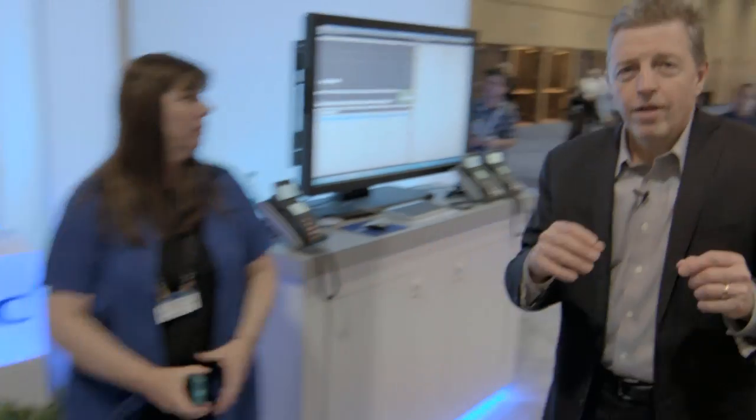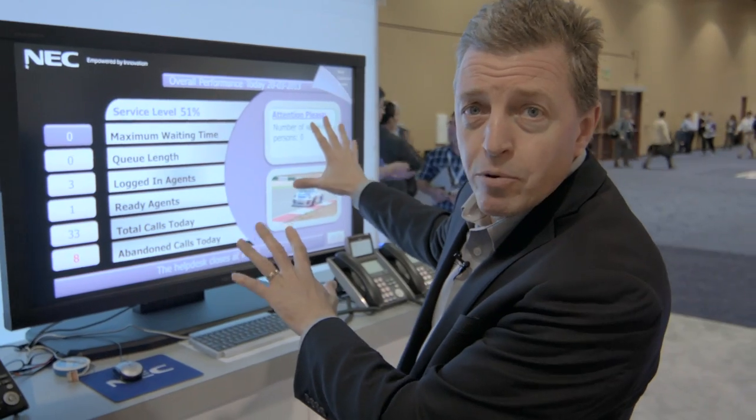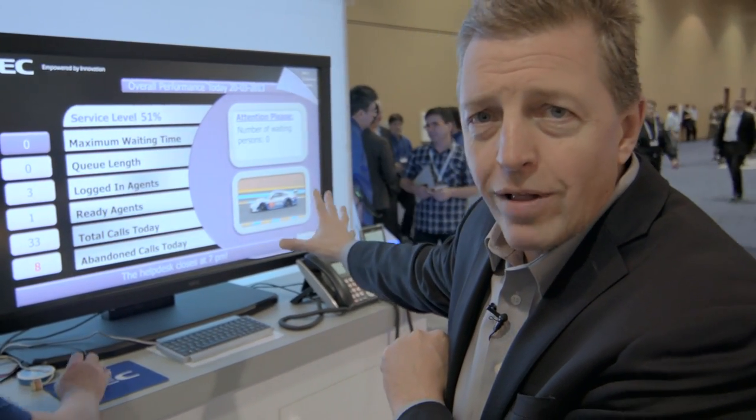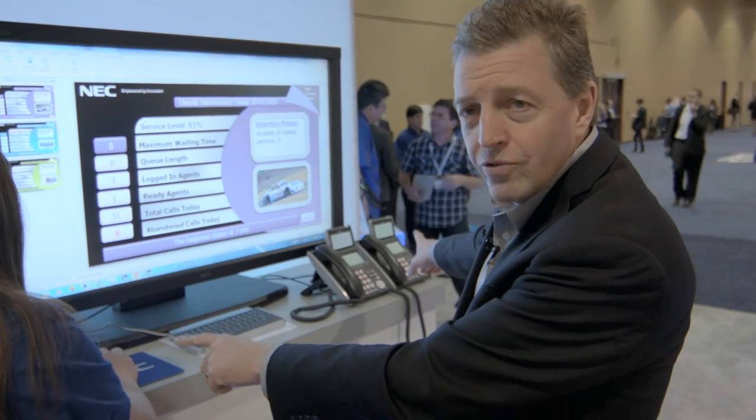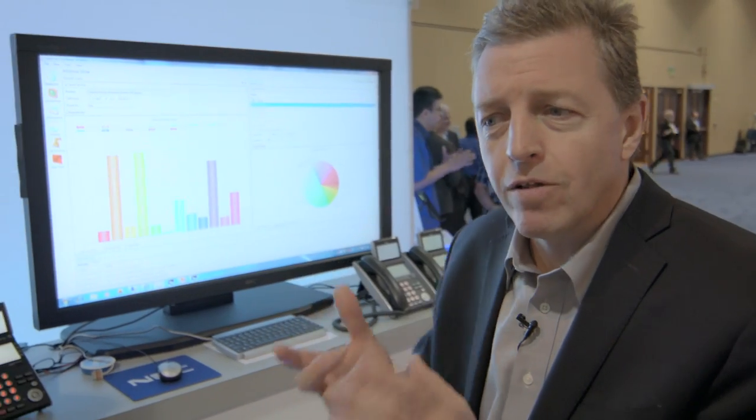Another important thing in every deal we do is deploying customer care solutions — some know this as contact center. We've been doing a lot of work to take NEC's intellectual property that integrates with our UNIVERGE platform and provides powerful customer care solutions. This provides unique solutions with visibility into the status of the contact center while it's active, and integrates with our telephony handsets so it's very easy for contact center agents to use our IP and standard DT phone technology.